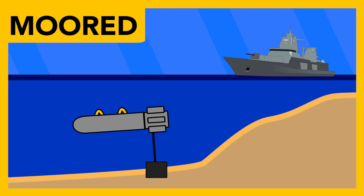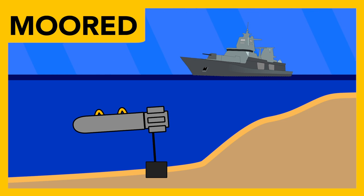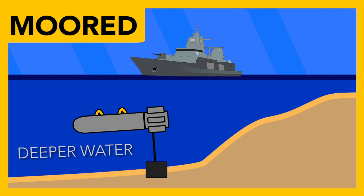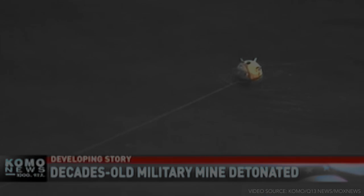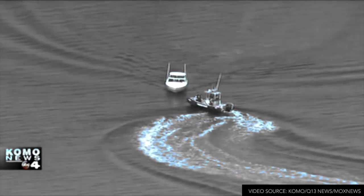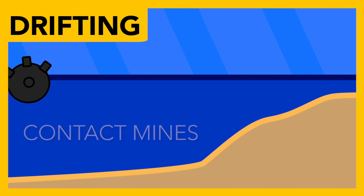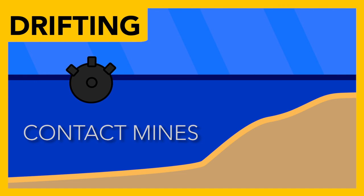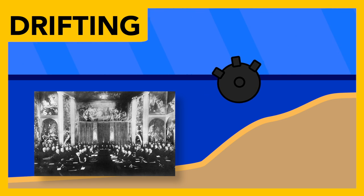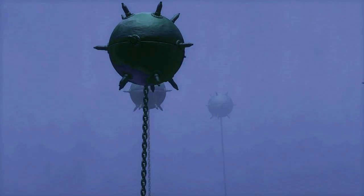Moored mines are used against submarines and ships, floating a set distance from the sea floor thanks to a weight and a mooring tether. The mine itself is held in a floating case attached to an anchoring device on the sea floor, allowing for deeper water deployment. Mines found on beaches that make the news are typically old moored mines that have broken loose and floated to the surface. Drifting mines float on the surface and explode on contact with a ship; due to their uncontrollable nature, these were outlawed at the Hague Convention of 1907.